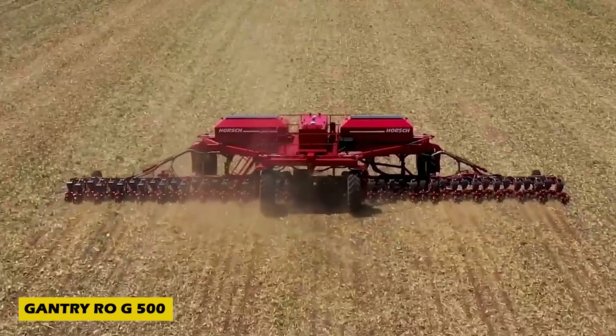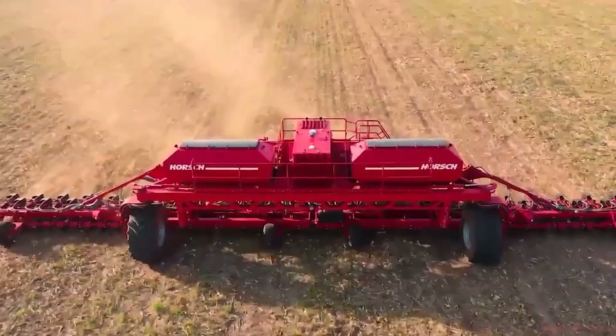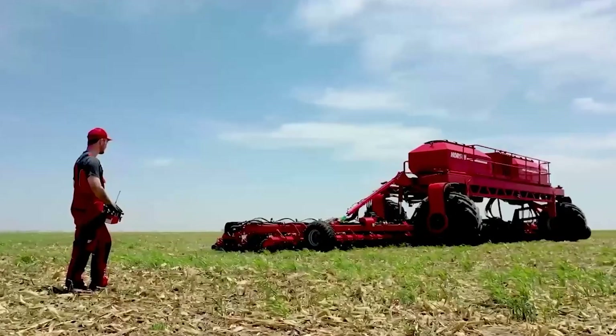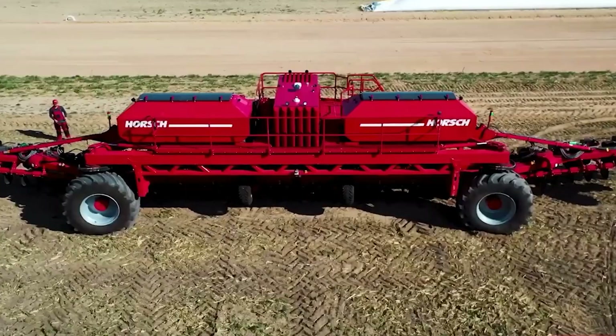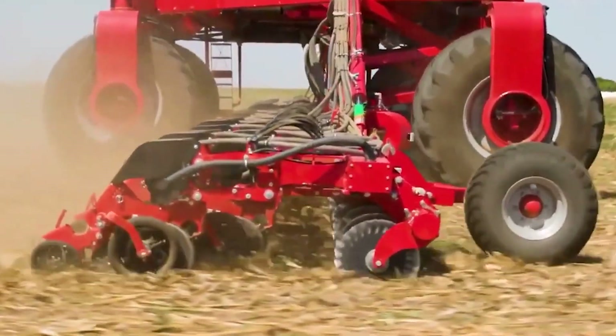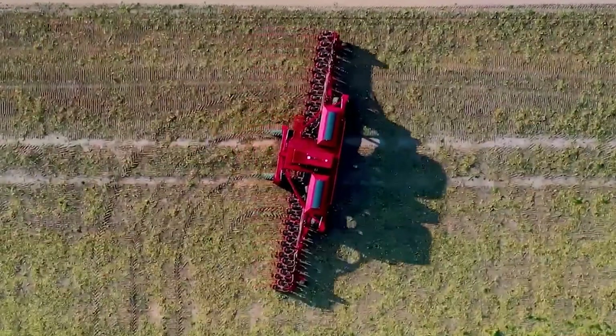Agriculture is evolving fast and the Gantry RG 500 by Horse is a game changer in the field. With an impressive working width of up to 36 meters, this incredible machine ensures efficient and precise seeding like never before. Equipped with four-wheel hydrostatic drive, it moves across fields with minimal soil compaction, preserving the land's fertility. The adjustable frame adapts to uneven terrain ensuring uniform planting.